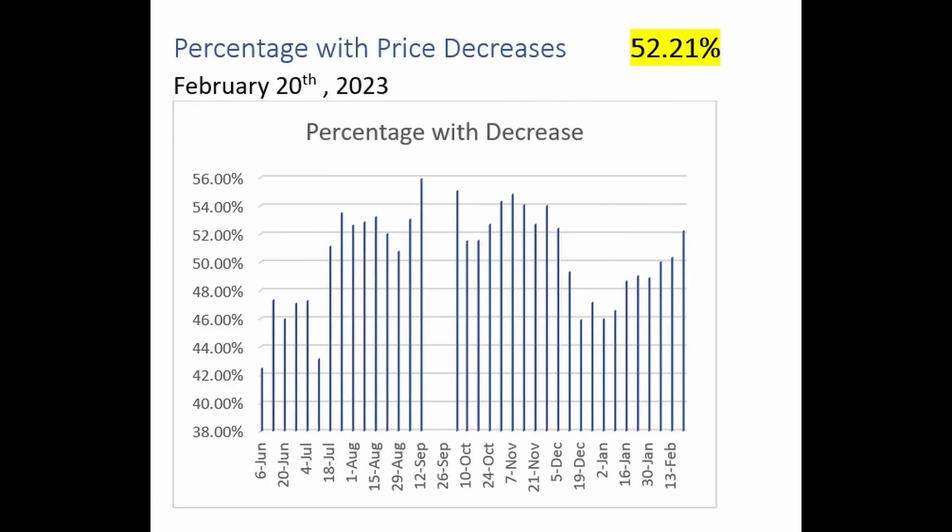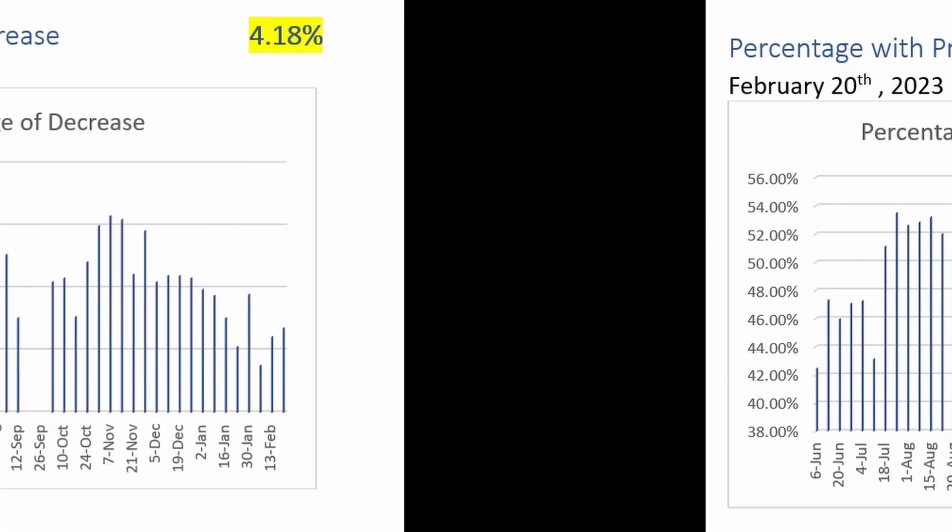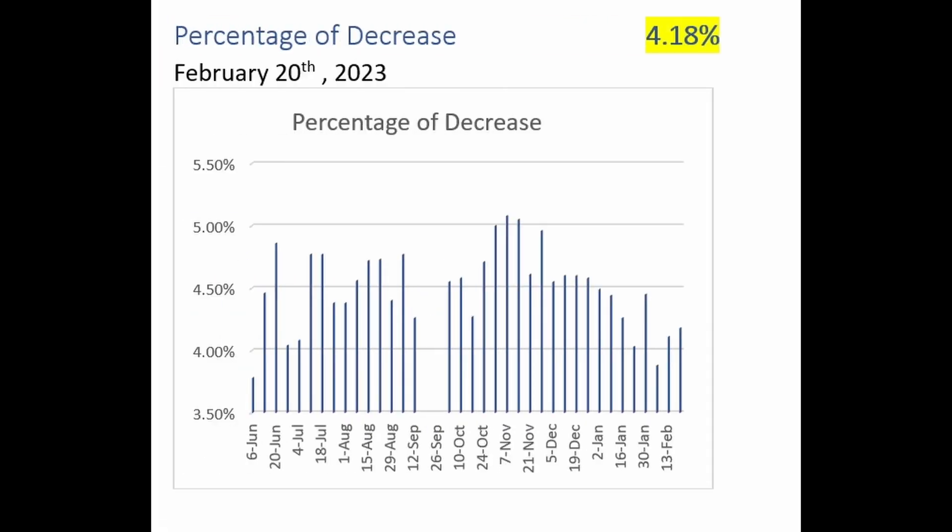The last two things we look at: what percentage of homes have decreased their asking price from the original asking price. Currently, 52.21% of all homes listed have reduced their asking price. Looking at this graph, you can see that this year the percentage of homes that have been forced to decrease their asking price has continued to increase. Currently, of all homes listed, the median change from the original listing price is a decrease of 4.18% — and this measure is ticking higher again.